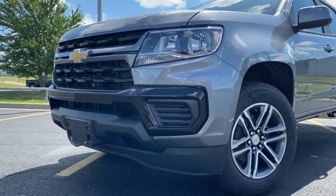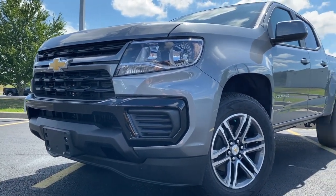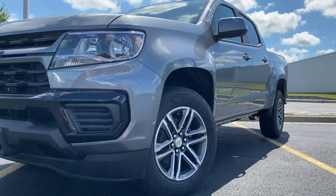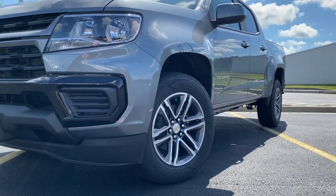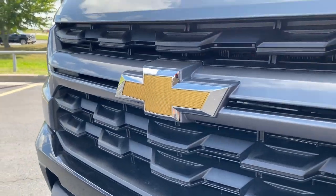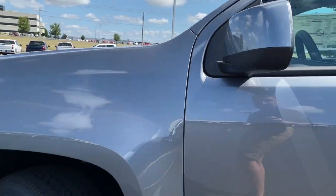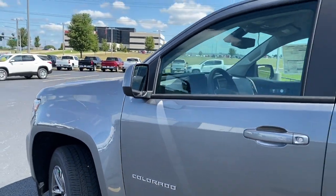The 2021 features an all-new front end with a bar that goes horizontally across the bottom. The custom special edition gives you a lot of body-colored accents along with 18-inch finished wheels. We do have the Chevy bow tie in gold on this particular model, which is Satin Steel Metallic.